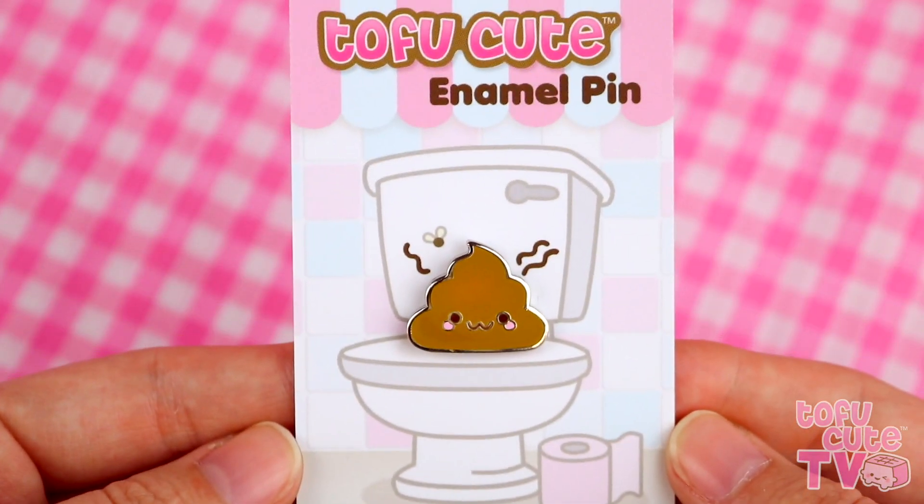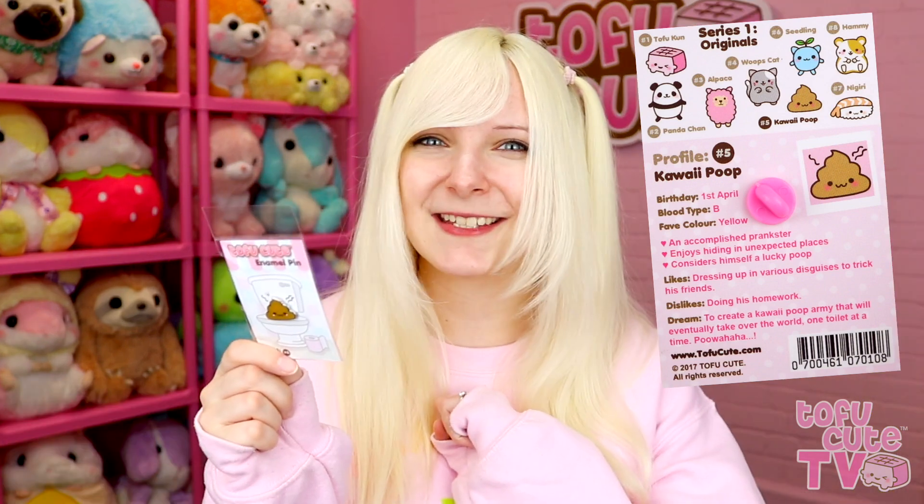Number five — it is the Kawaii Poop. This time Kawaii Poop is not on the sofa; he is sat on his throne, the toilet. There's some pink toilet roll down there just to keep things kawaii. I can't deny that this is the cutest poop I have ever seen. Profile number five: Kawaii Poop — an accomplished prankster who enjoys hiding in unexpected places. Considers himself a lucky poop. Likes dressing up in various disguises to trick his friends. Dislikes doing his homework — amen to that. And his dream is to create a Kawaii Poop army that will eventually take over the world one toilet at a time. This is why you need yourself a poop pin!